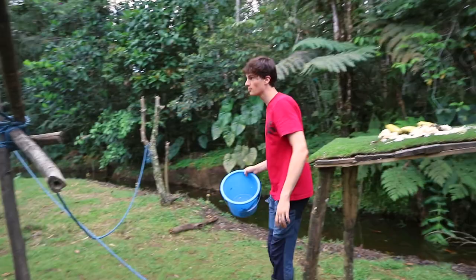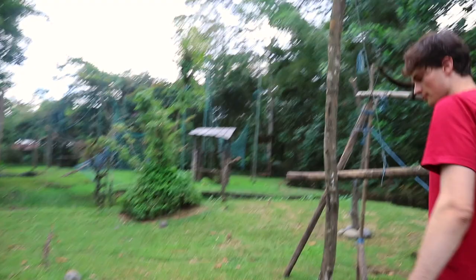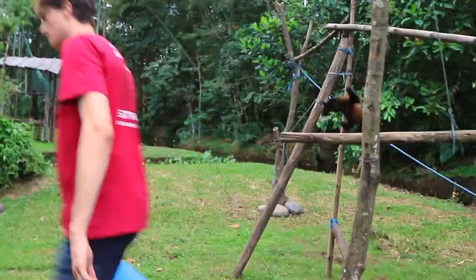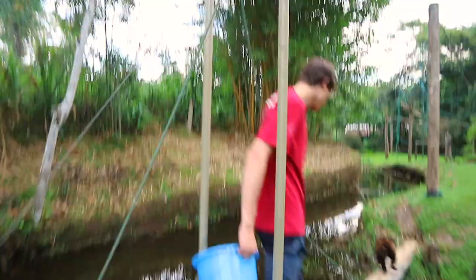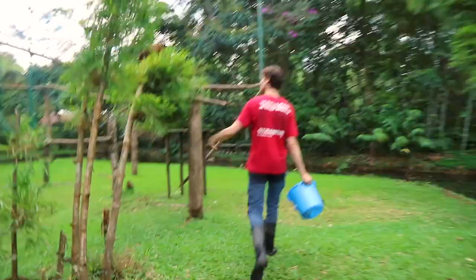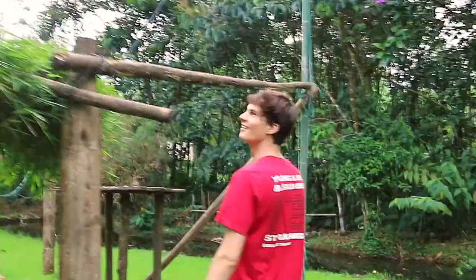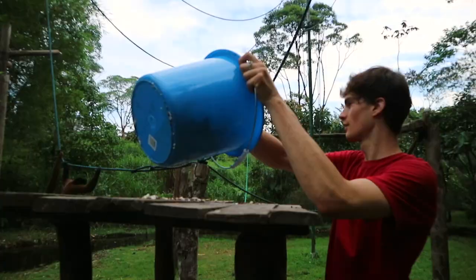Chorongos naturally live in large groups where hierarchy is important. This is Silvery, and she is the youngest newcomer at the sanctuary. She is low in hierarchy and is therefore fed on a separate island, so that she can eat in peace without the larger and older Chorongos stealing her food. You can see her here, leading the way, knowing that she's probably going to get a tasty banana from me.